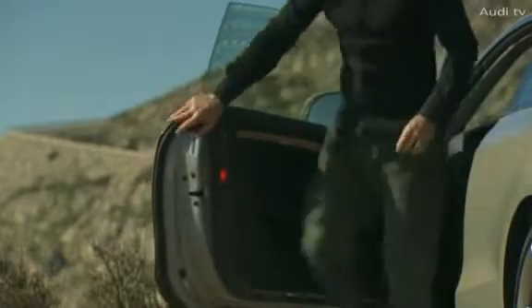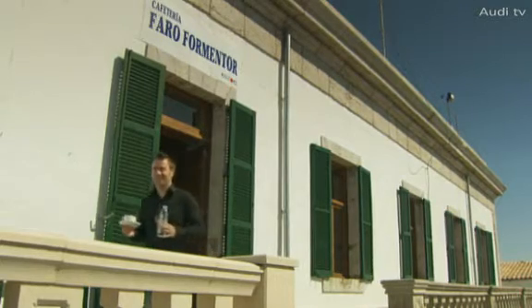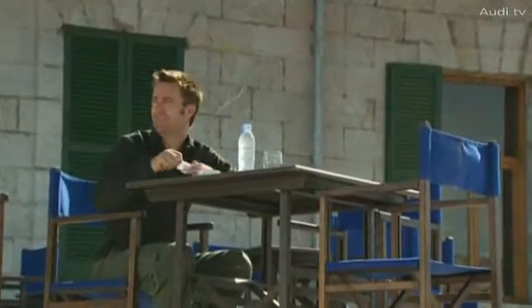We take a break at the lighthouse, 384 metres, or 1,260 feet above sea level. Up here at the highest point, one can enjoy a spectacular panorama of the peninsula, especially in the early morning light.